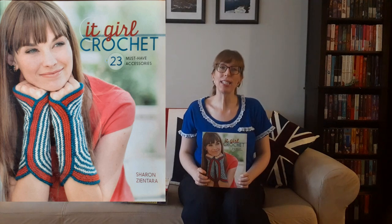Then there's It Girl Crochet: 23 Must-Have Accessories by Sharon Santana. The list price was $25.50 but I paid $10.87. Create chic crocheted accessories with a boutique-exclusive look — crochet has become increasingly popular on the runway. It Girl Crochet is a well-curated collection of chic and wearable items you might find and happily pay for in trendy boutiques. The projects are organized by three styles: Art Nouveau, Bohemian, and Mod.